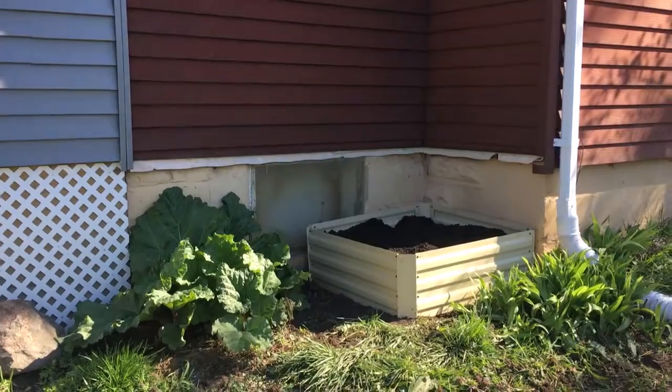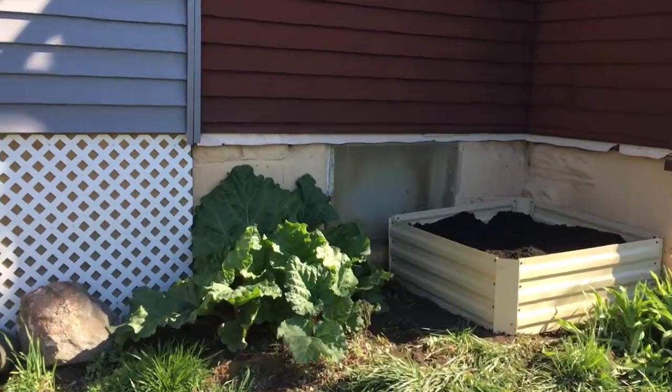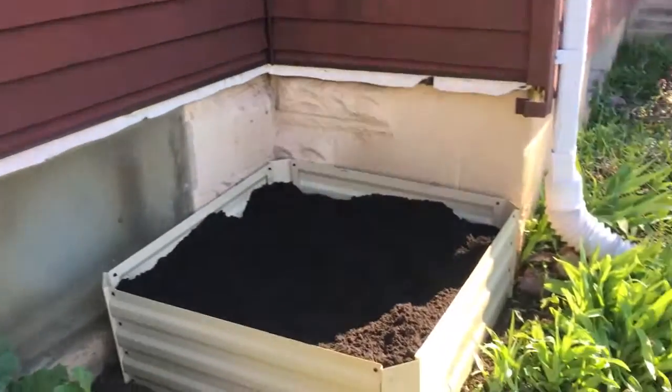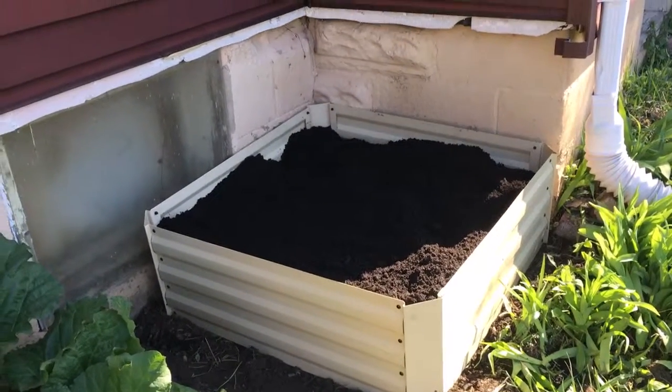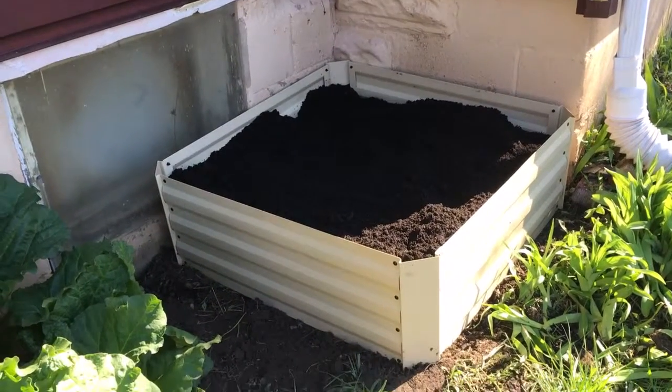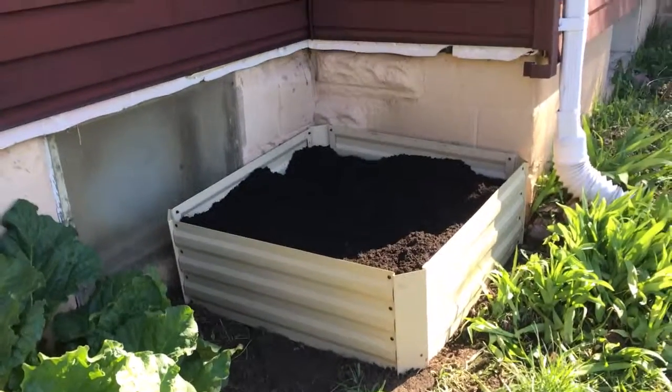I cleaned up this area by my rhubarb. My rhubarb is growing fast. I assembled this raised bed last week and we filled it with dirt today, and I think there's some plants coming in the mail to fill that space up.